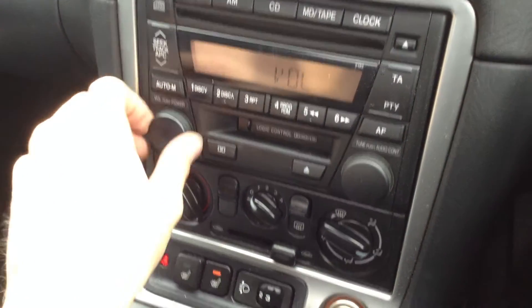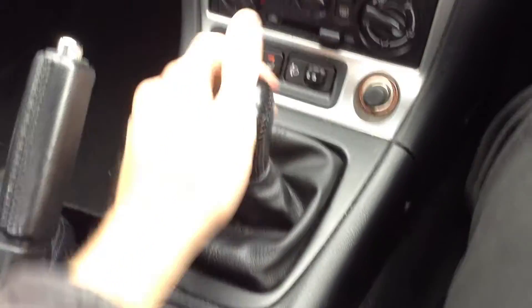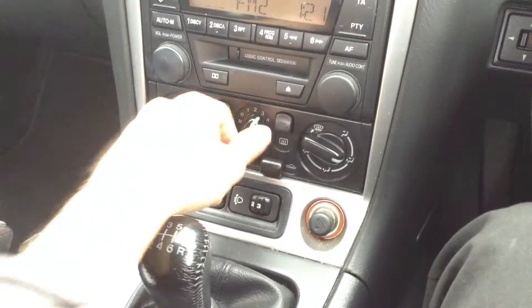The car runs exactly how it should. Radio works perfectly fine, no issues at all there. Heated seats in the vehicle, and it's obviously a manual gearbox. No issues at all with any of the blowers.